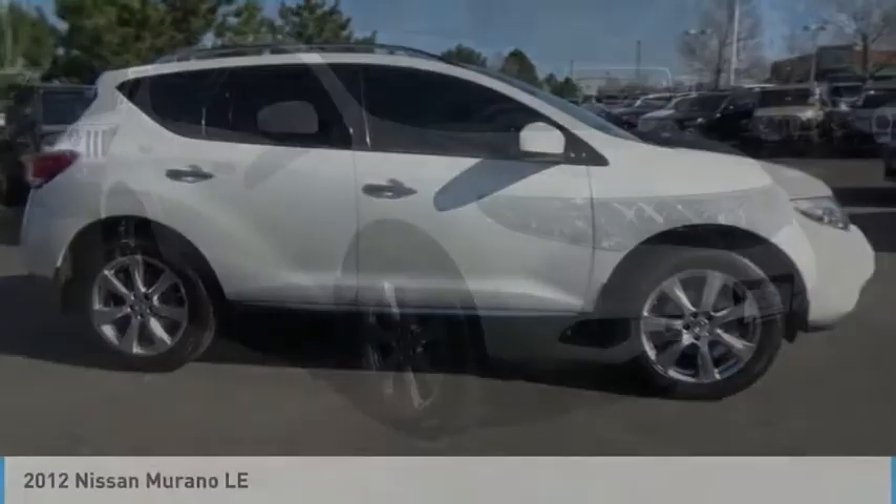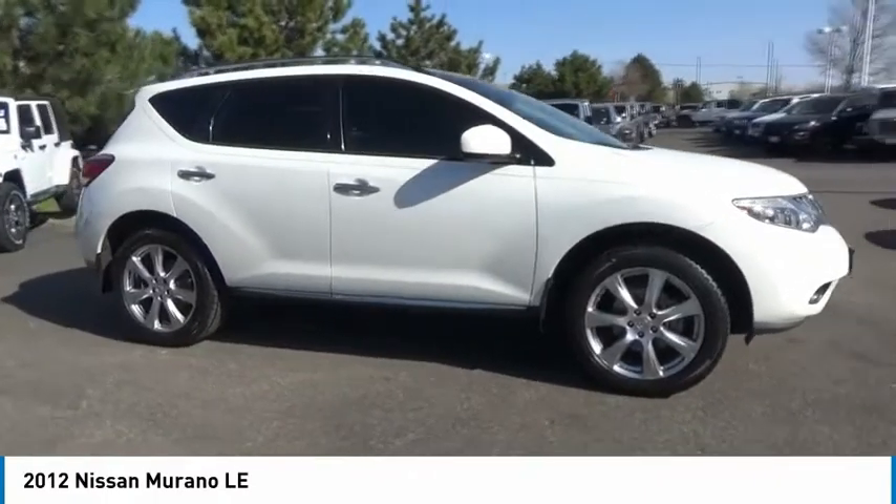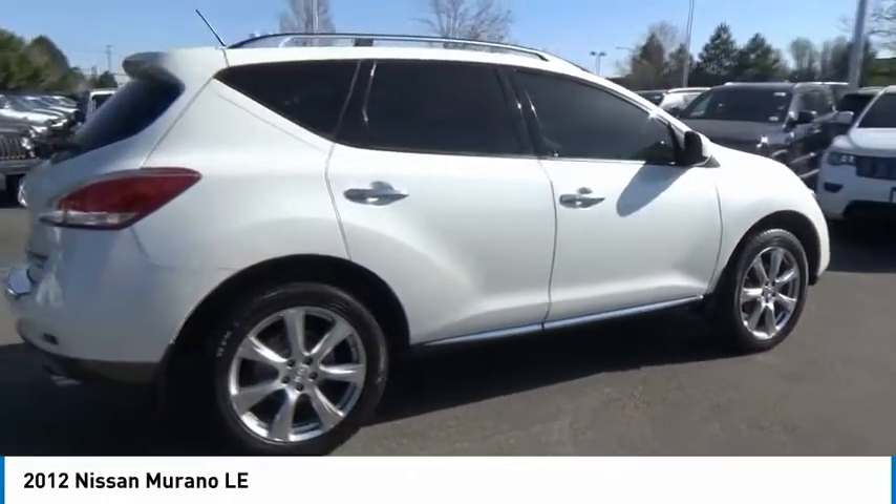Drive the 2012 Murano. The peace of mind of award-winning safety, including a five-star rating for side impact crash safety, comes standard with the Nissan Murano.